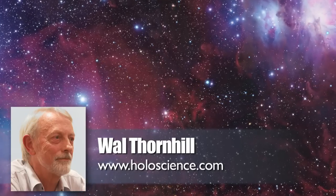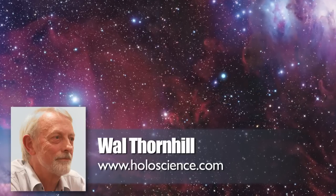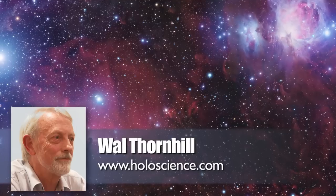Holger Sierks, OSIRIS principal investigator at the Max Planck Institute for Solar System Research in Göttingen, said: 'How the comet got its curious shape has been a major question since we first saw it. Now, thanks to this detailed study, we can say with certainty that it is a contact binary.' So much for the reports.